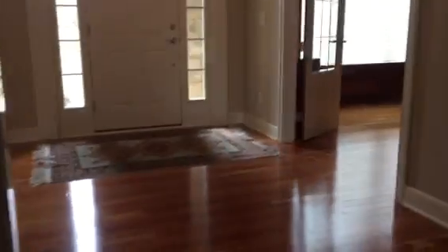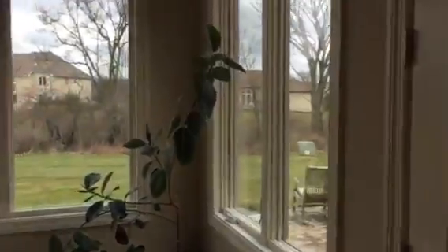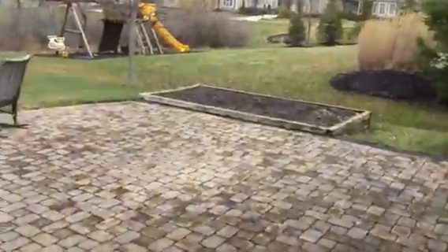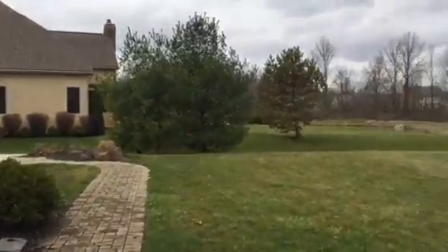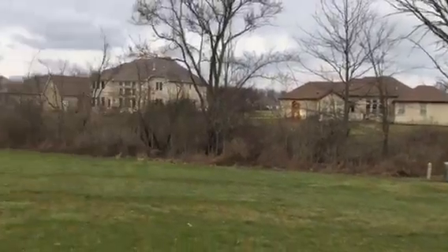Wrap it up. It's a huge backyard with a little bit of privacy in the back. It's a huge backyard.